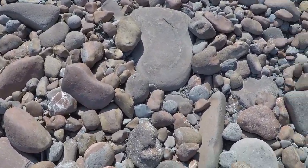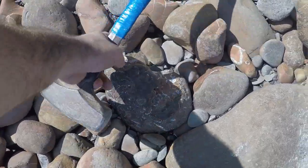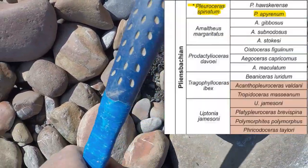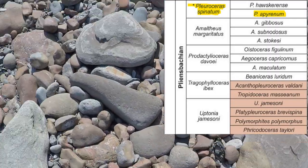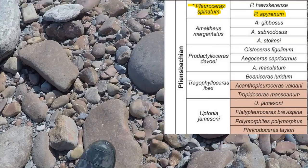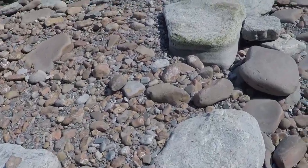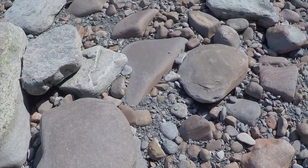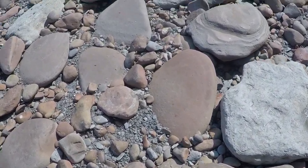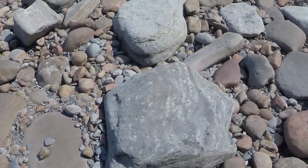We're still in the upper Plien's back end — you can see the remains of one in that one. Just got to look through the rocks really to see the signs of ammonites. Quite often Pleuroceros ammonites seem to come in clusters, so if you find one wearing out, quite often there might be more in the block. It's just looking for the right block.